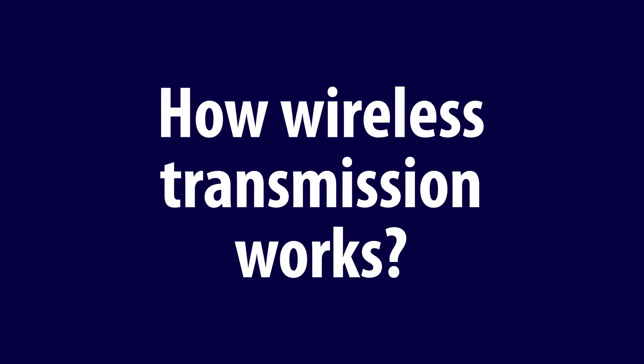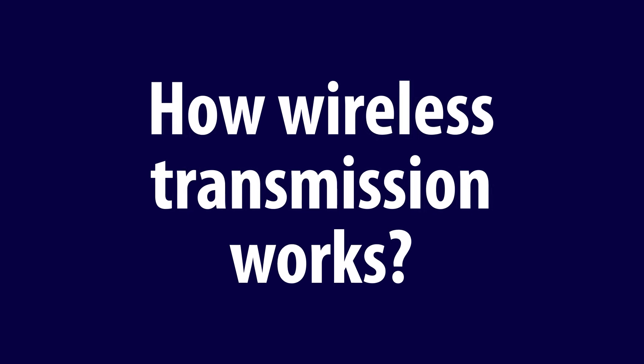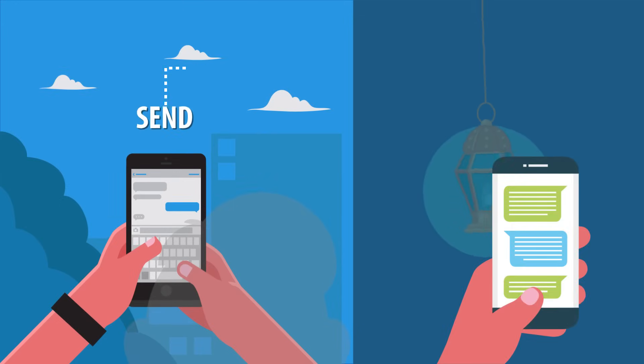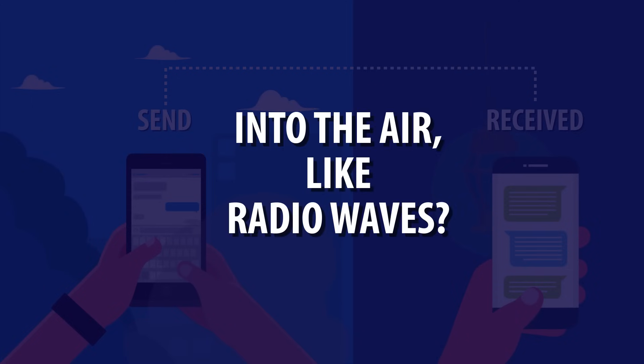How many of us really understand what goes on when you text your friend across the ocean and they get the ping almost instantaneously? Allow me to entertain you with a little thought experiment. When you press send on your favorite messaging app, where is your message really going? Into the air, you'd say, like radio waves. But let's back up a bit.